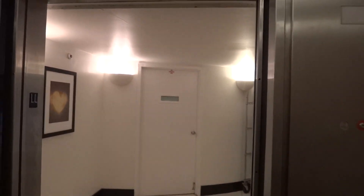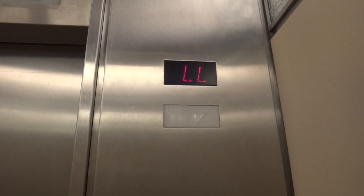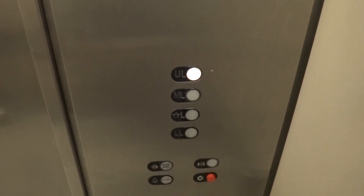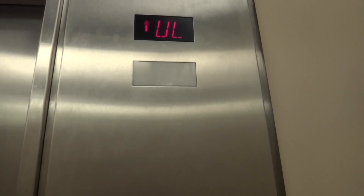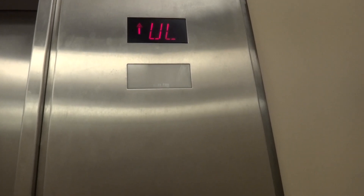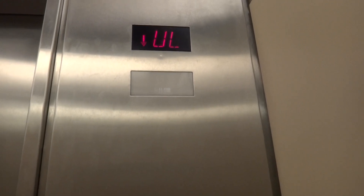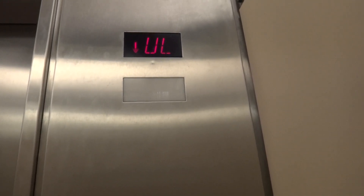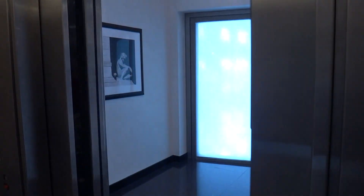We're going to let it go idle before we press the button, so hopefully we can get the motor. Alright, listen. It re-leveled.